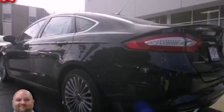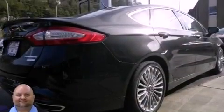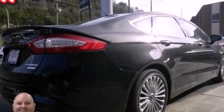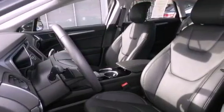Its top features include a turbocharger, a navigation system, Bluetooth cell phone integration, a rear-view camera, a low-tire pressure indicator, a premium audio system, satellite radio, and traction control and stability control systems.